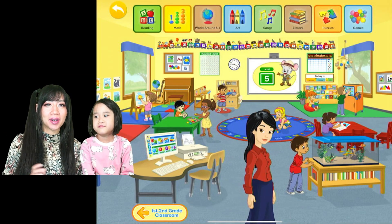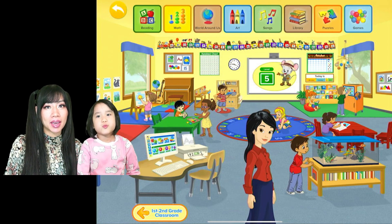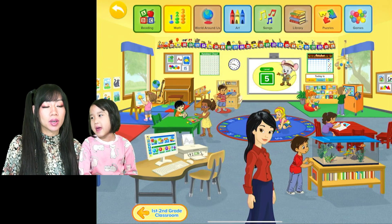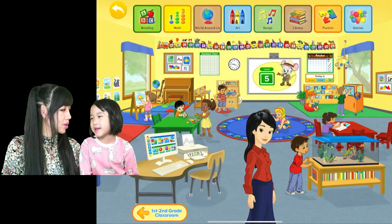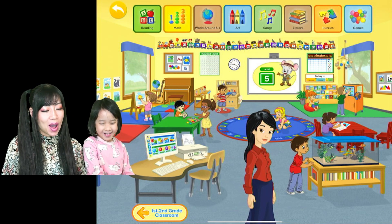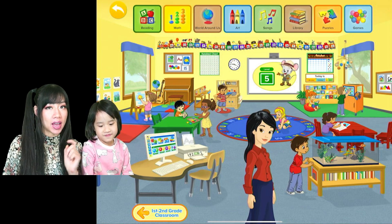Hi everyone, welcome back to the best family show ever! This is Ella and Ella's mommy Anne. Today we're gonna play ABCmouse — we're gonna continue our learning journey. We are now at level 5!